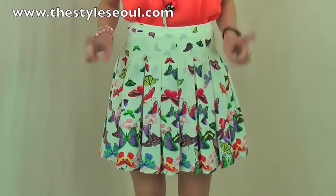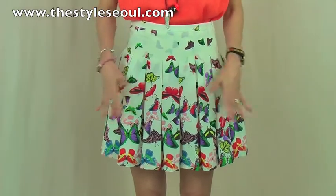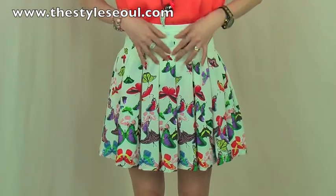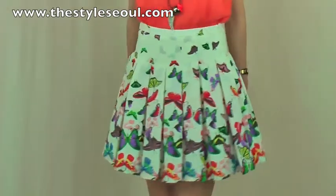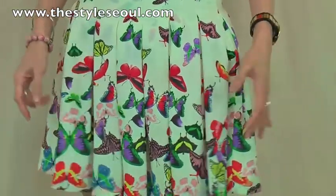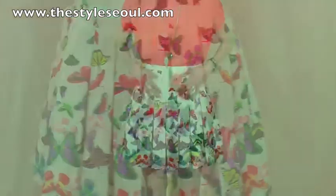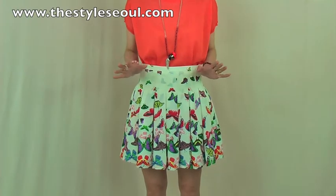The skirt I'm wearing is absolutely lovely. It has beautiful butterfly prints with gorgeous colors. This mini volume skirt is really in this season, and we made a beautiful pleat to give some nice volume. It is so gorgeous and very feminine. The butterflies are beautifully positioned — the bottom has a lot of butterflies and it gets less toward the top, which is really gorgeous. I match this skirt with the soft orange knit top for a very lovely and feminine look.